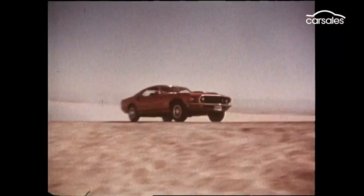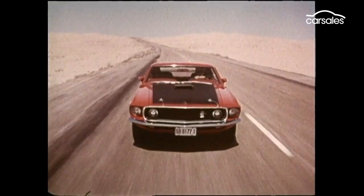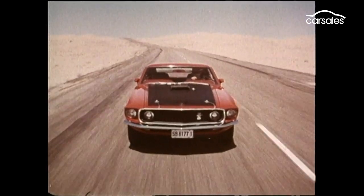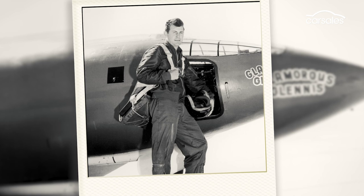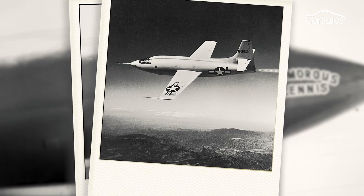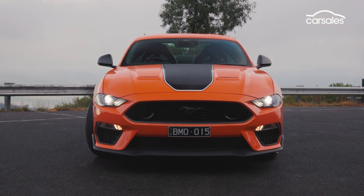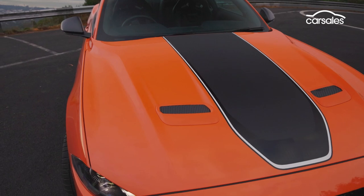The Mk1 was inspired by the original 1969 Ford Mustang Mk1, which paid homage to Chuck Yeager — the first person to eclipse the speed of sound in the Bell X-1, an experimental rocket plane. And like that classic Mustang, this modern-day muscle car gets an impressive number of retro design cues.